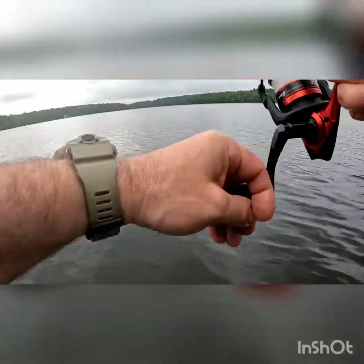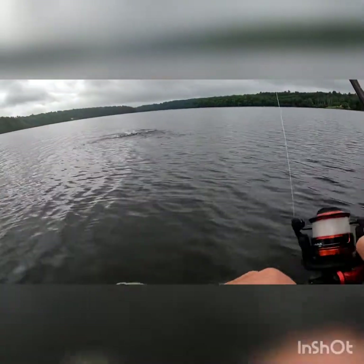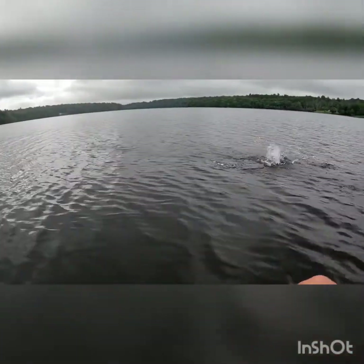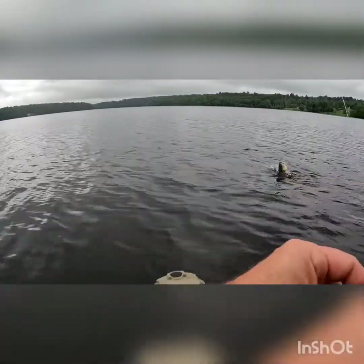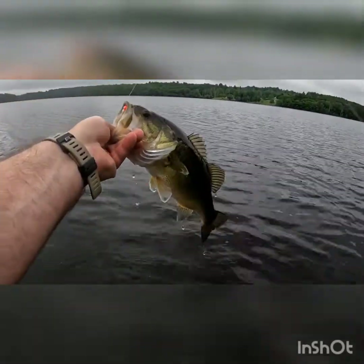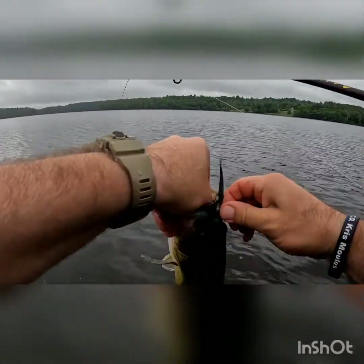There's a hit — I got it. Oh, what's this? A bass! Nice largemouth. Here we go, not bad huh? Top of the lip, decent little fish.